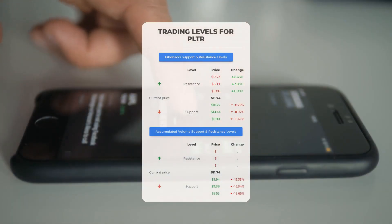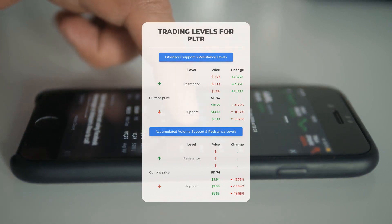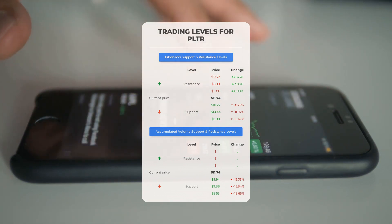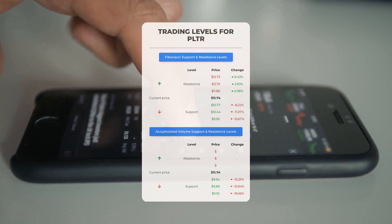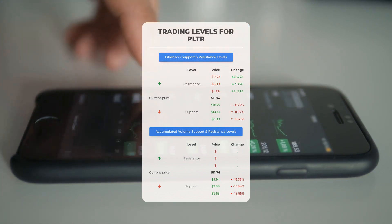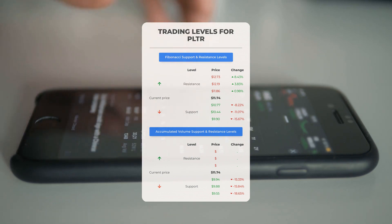Now let's discuss some potential day trading levels for Palantir. There is no significant resistance from accumulated volume above, which means the stock could move upward swiftly under the right conditions — you might want to enter a position and use volume to determine when to exit. On the downside, Palantir encounters its first support level at nine dollars and ninety-four cents. If this support level holds, it could be a good entry point anticipating a rebound.